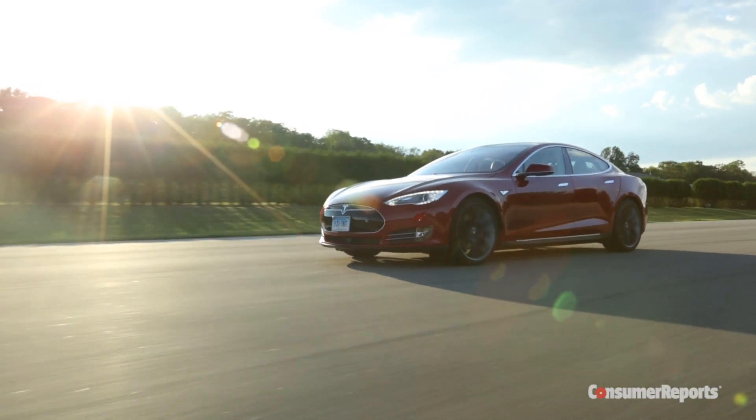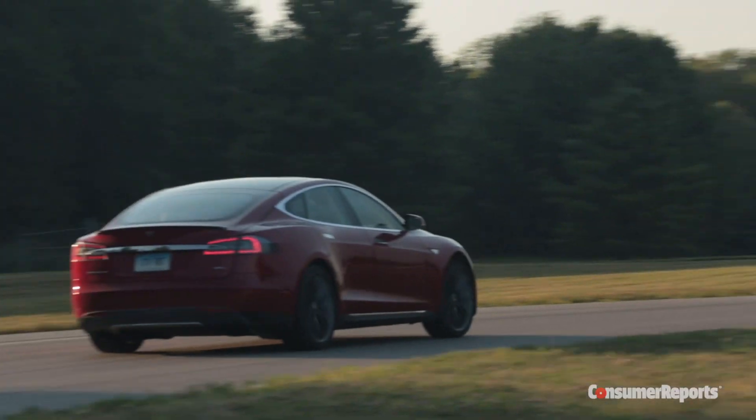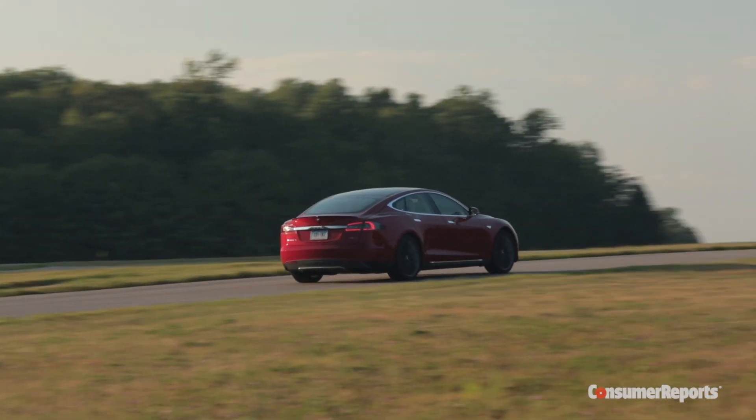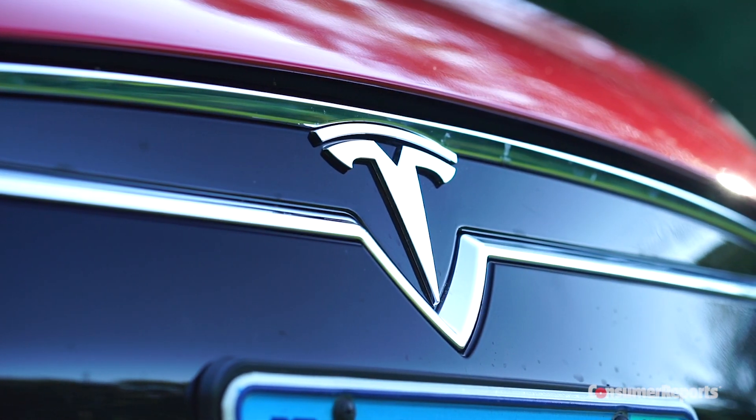This proves that you can support higher fuel economy standards without sacrificing performance. And at Consumer Reports, we believe that improving fuel efficiency is a vital initiative. For more on the Tesla Model S, check out ConsumerReports.org.